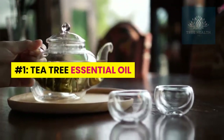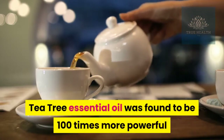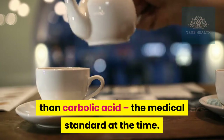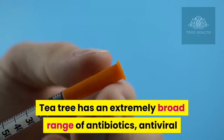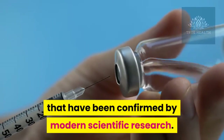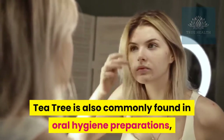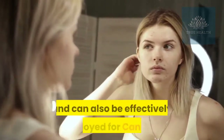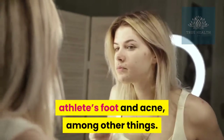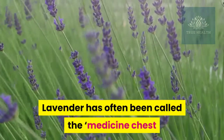Number one: tea tree essential oil. When first examined for its antiseptic properties, tea tree essential oil was found to be 100 times more powerful than carbolic acid, the medical standard at the time. Tea tree has an extremely broad range of antibiotic, antiviral, and antifungal properties confirmed by modern scientific research. Often used topically on small wounds, tea tree is also commonly found in oral hygiene preparations and can be effectively employed for candida, athlete's foot, and acne, among other things.